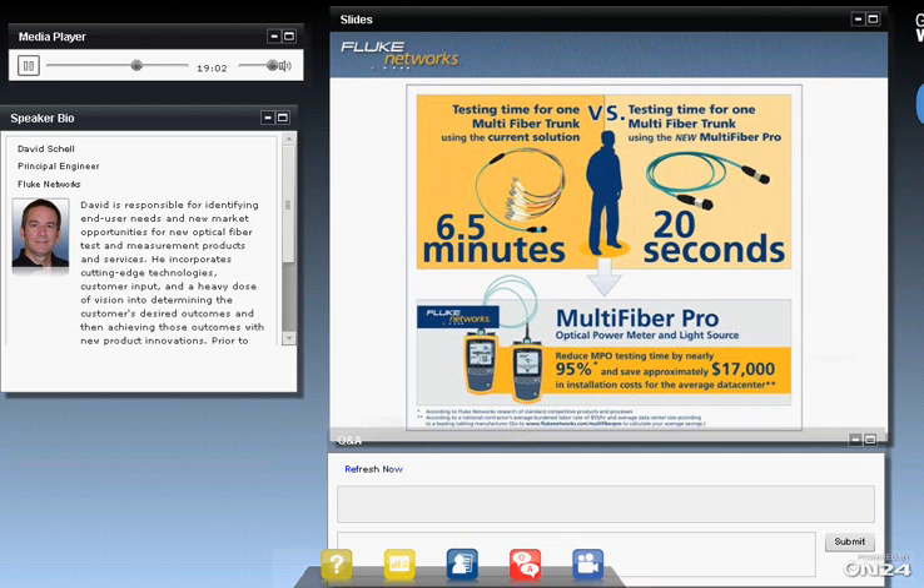Another question: can we test a 24-fiber variation of MPOs and MTPs? Absolutely — a 24-fiber can be tested. Most 24-fiber applications we've seen break out into three 8-fiber MPOs because it's more efficient. But if you want to test the 24-fiber trunk directly, you have to use a 24-fiber to 2x12 fiber breakout. You lose some efficiency there relative to testing 12-fiber connectors, but it's still a great gain of efficiency relative to testing each individual fiber one by one.